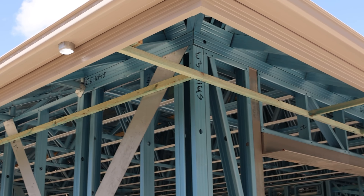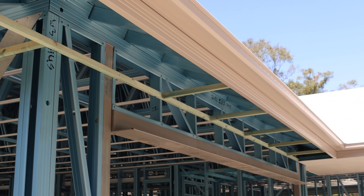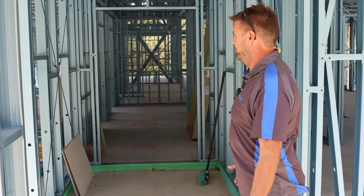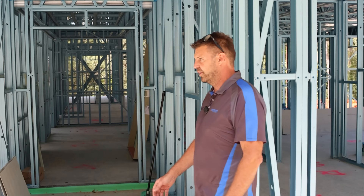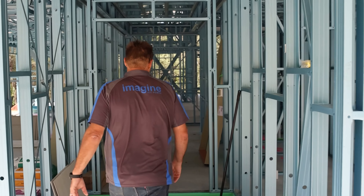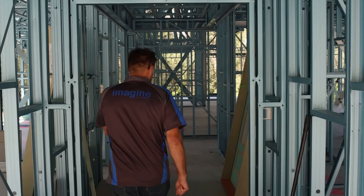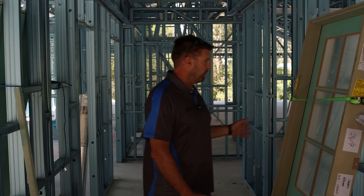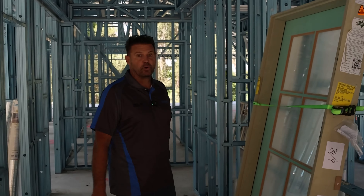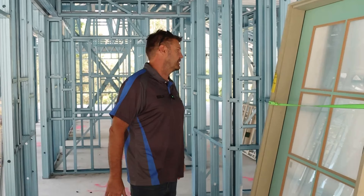This house is an owner-built house, but it's got a builder that's constructing it. The builder's worked with us before, very good builder, and you can see the importance of having a nice, organized, clean site. Everything's laid out, everything's in the right spot. It's quite windy today, so they've even made sure that any doors that haven't been in place have been strapped down.